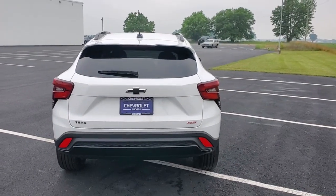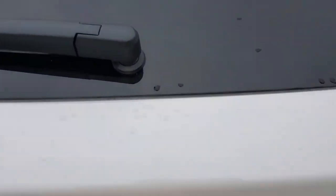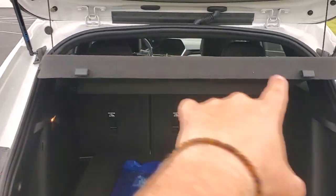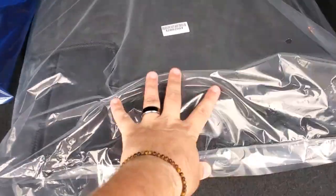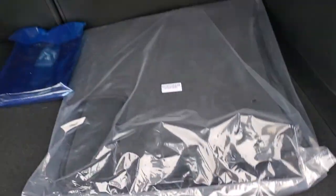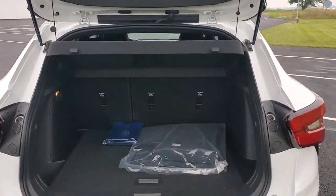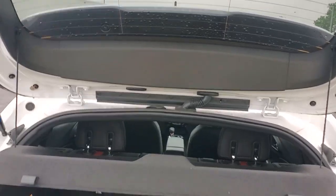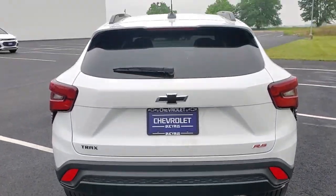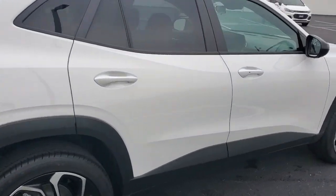See the new taillights back here. Let's go ahead and open up the back hatch and check out the interior space. You've got your security visor, floor mats, and a spare tire under here. You've got much more room this year in the Trax than you did in the previous model years. You can see the Trax RS black bow tie badging on the rear as well.